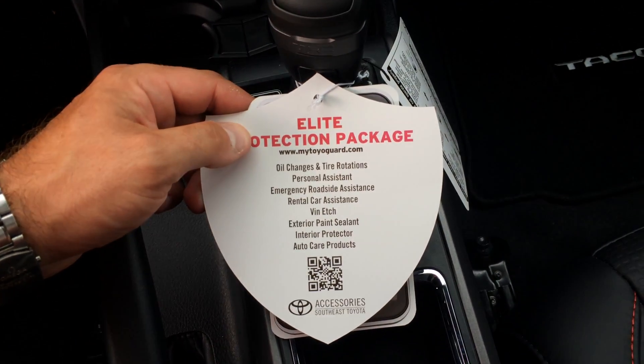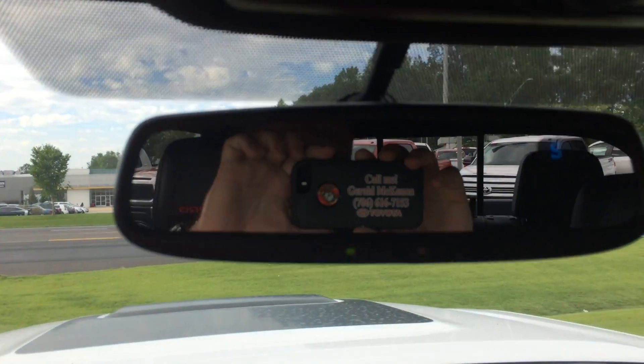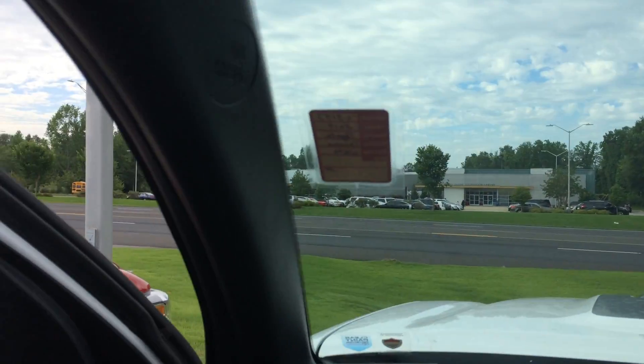You'll have three years of complimentary maintenance, so all your tire rotations and oil changes are taken care of. All you have to do is ask for the man in the mirror when you come in — that's Gerald. You can reach me on my cell phone if you have any questions specifically about the TRD Pro, especially the off-road capability.